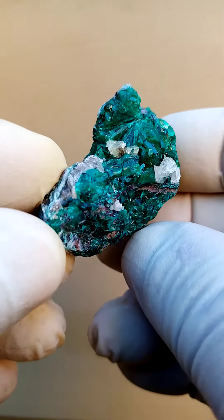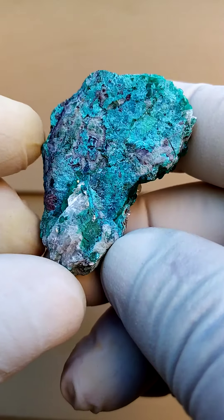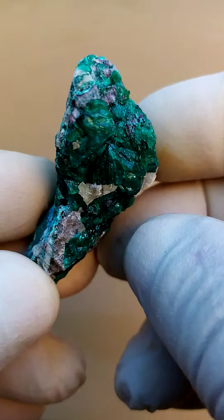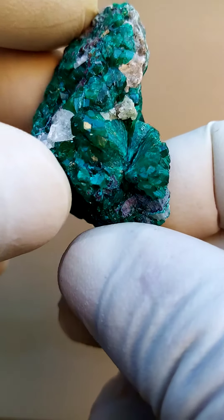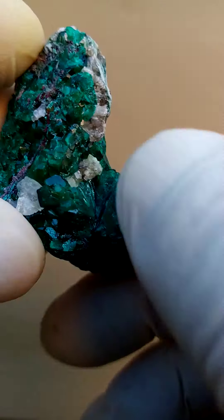Most likely from the Tantara mine in the Katanga, a pretty solid mixture of what appears to be either Chrysocolla or Shattuckite with Dioptase. Here we have almost a starburst, a sort of radial formation of the Dioptase, which I find quite appealing on that particular section.